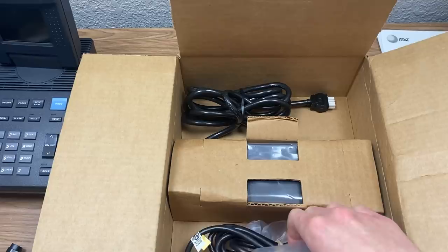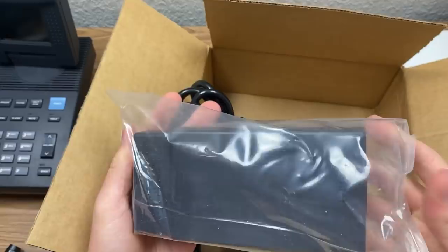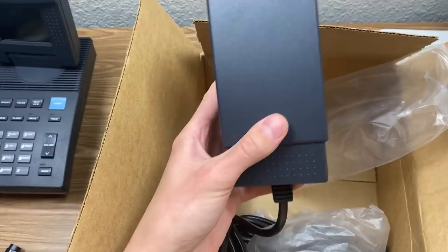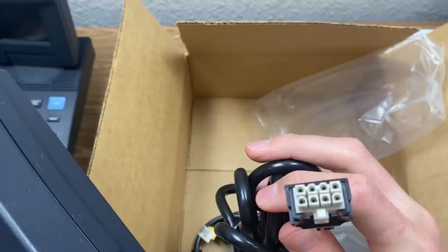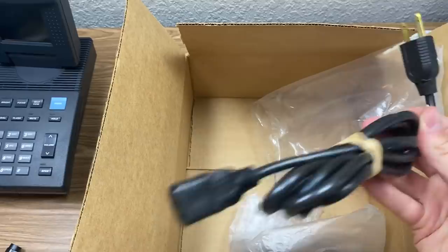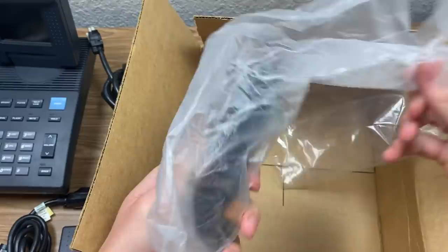This is the power supply. This thing is a pretty large power supply. Look at the size of this brick — for comparison's sake, here is a computer mouse, so you can see what size we're looking at. This is what plugs into the phone right here, and then you've got the other end that goes into the wall, which is actually a three-prong connector — the same kind you would see on a computer power supply.